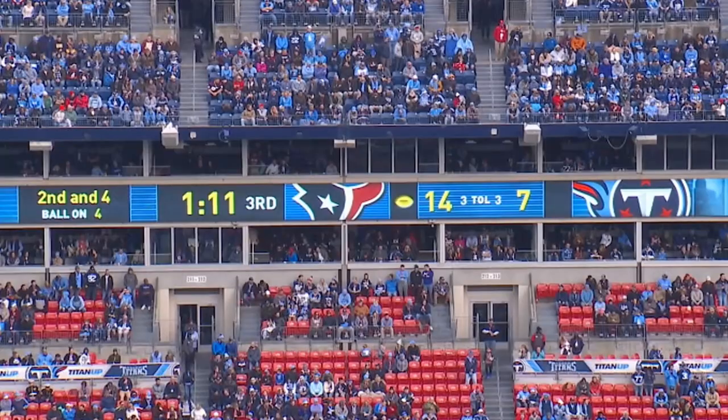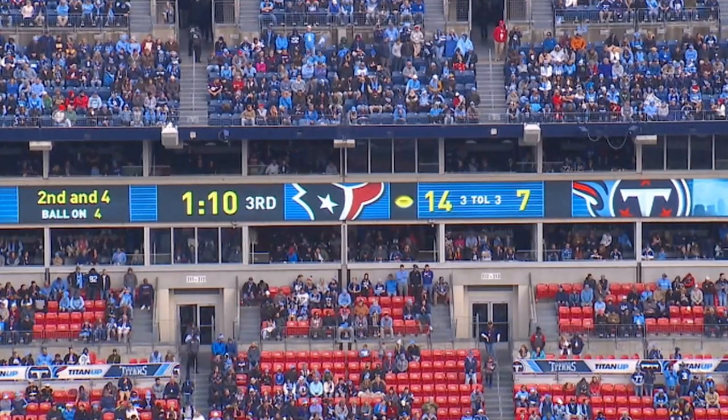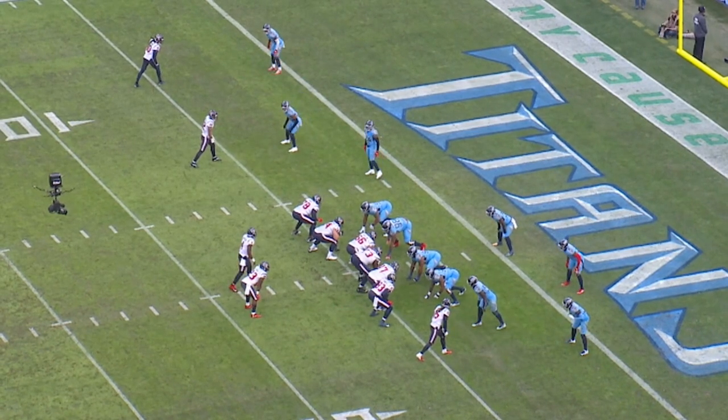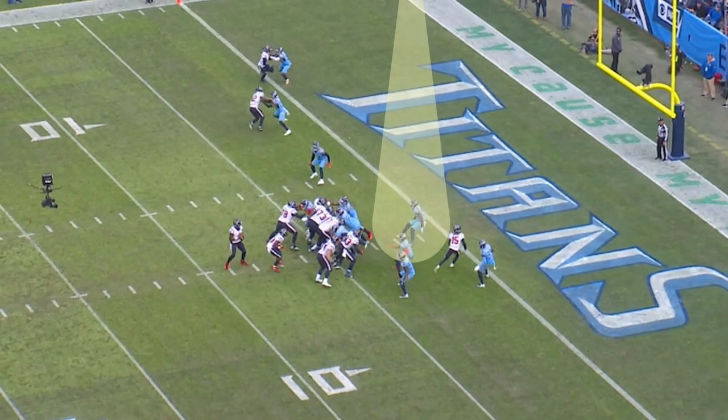We're now looking at second and four. The ball is on the plus four yard line with a minute ten left in the third quarter. We're looking at a man-to-man defense with a five-man front. As Watson starts his move, he fakes the run. Rashawn Evans really does a nice job — he does not take the run fake. He gets back to get underneath and get in the vision of Watson as he's starting to throw.